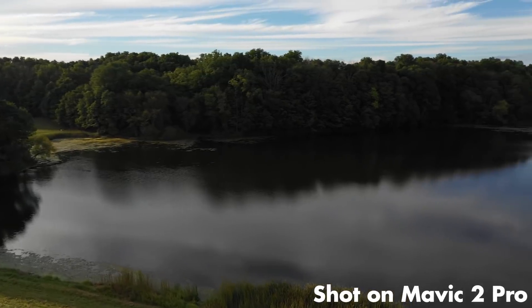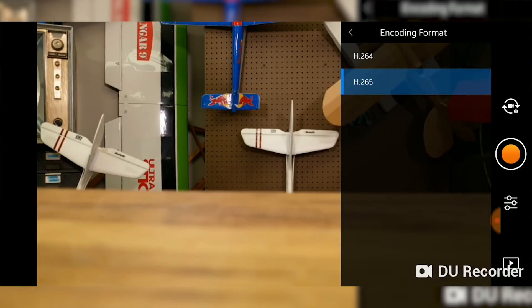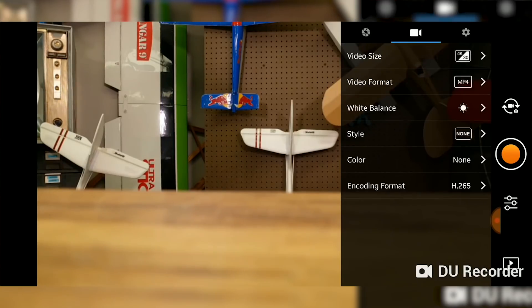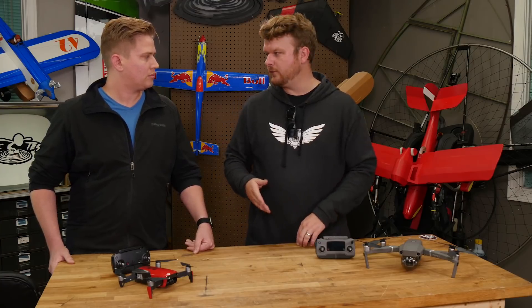One other feature is the capability of recording in H.265 codec, which gives you a little more capability in post-production. Traditionally, older Mavics and most cameras record in H.264, which works just fine and most people won't notice the difference. But if you are a filmmaker or editor who wants that extra capability, this does have the H.265 codec, which is pretty nice.